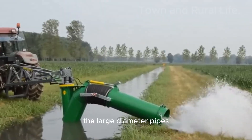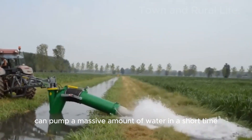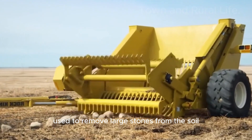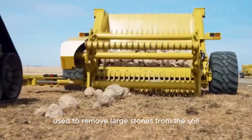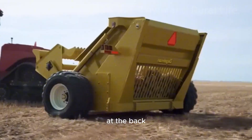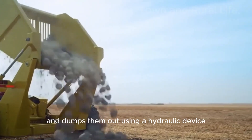This is a stone clearing machine used to remove large stones from the soil. The front of the machine has a rotating bucket that collects stones into a container at the back and dumps them out using a hydraulic device.